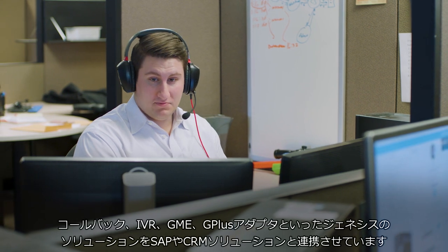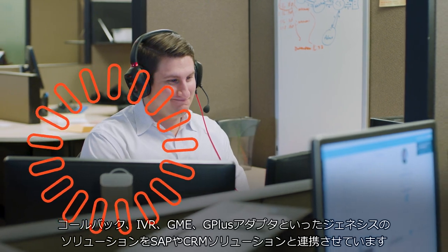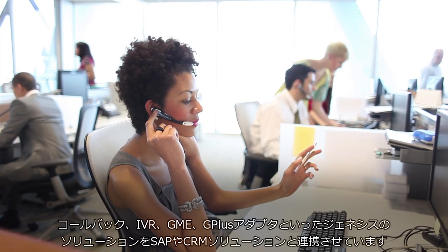The Genesys solutions that we have are Callback, the IVRs, GME, and the G Plus adapter that we use to integrate from Genesys to our SAP CRM solution.